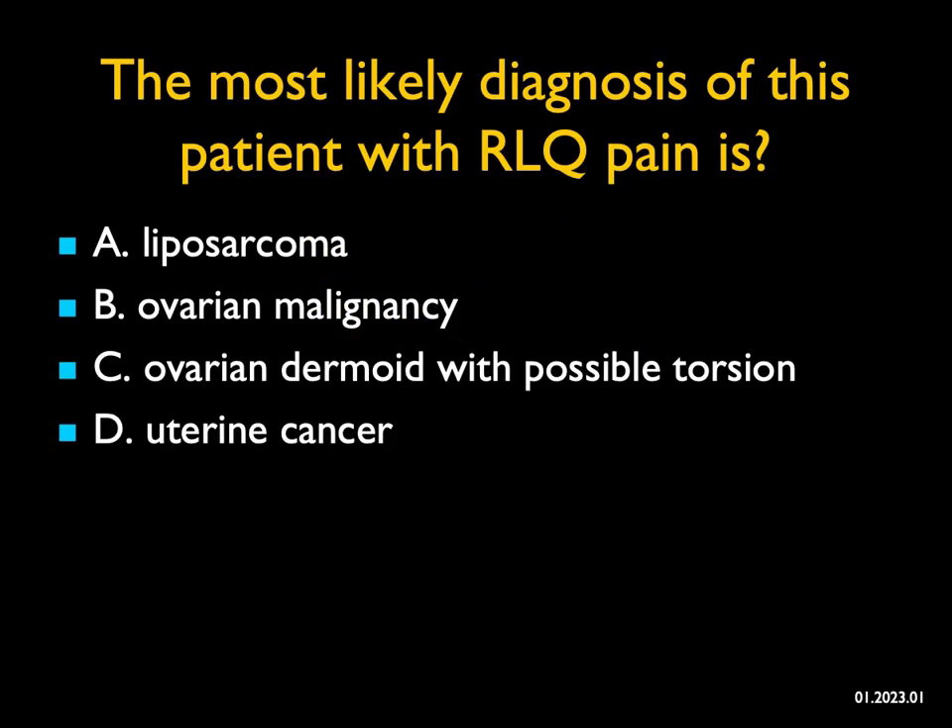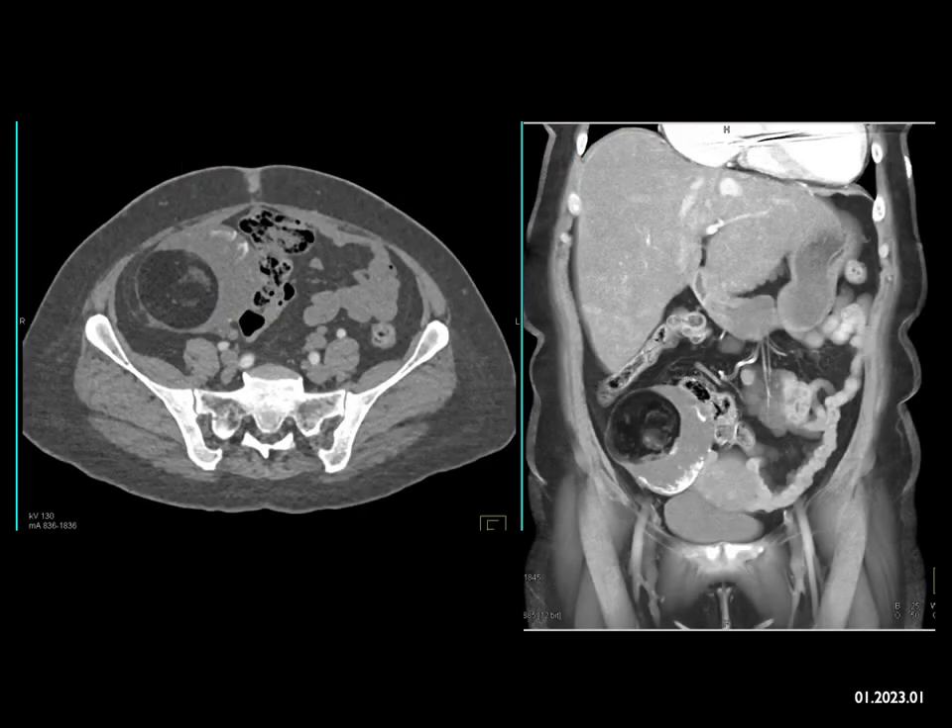In this patient with right lower quadrant pain, what's the best diagnosis? If you look at the axial and coronal views, what you see is a mass in the right lower quadrant. The mass has fat density. You could think about fatty tumors — lipomas, liposarcomas — but then you ask, where is this mass coming from? It looks like it's coming from the patient's ovary.